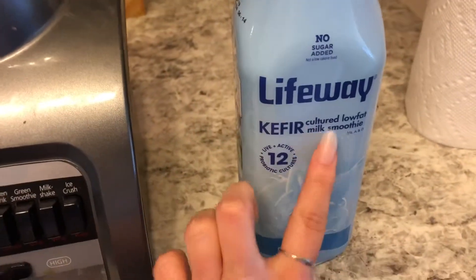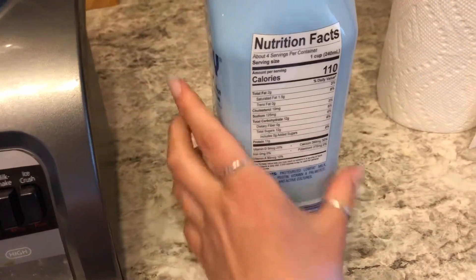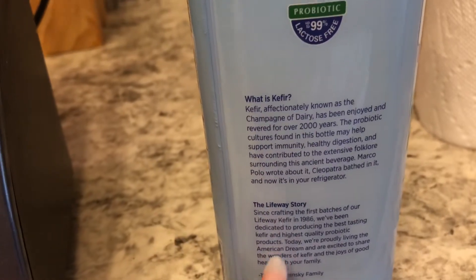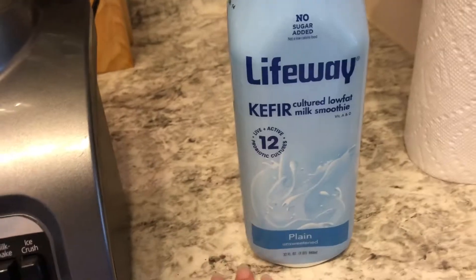It's basically just a low-fat milk smoothie — the ingredients are really simple, vitamins and low-fat milk. I'm not going to read the whole story of kefir, but if you guys don't know what this is, definitely go check it out. I just got this at Walmart.